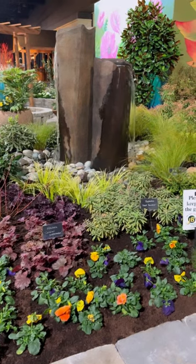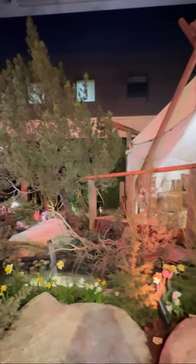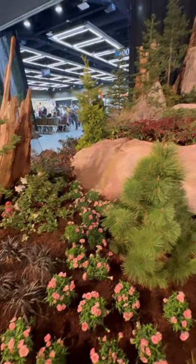Number two is water. Not only does adding a water feature add value to your home and attract wildlife, but it also has health benefits. Water has a calming effect on your brain which can help reduce anxiety and stress, which is always a plus.